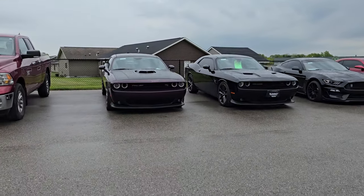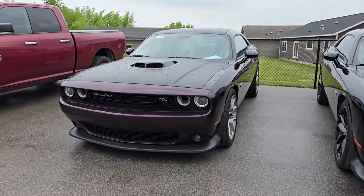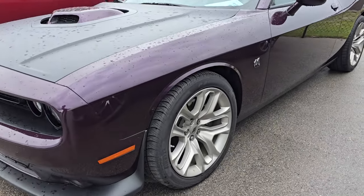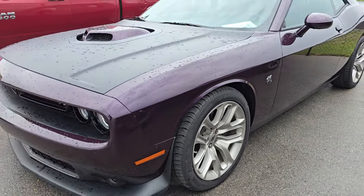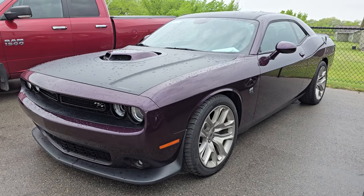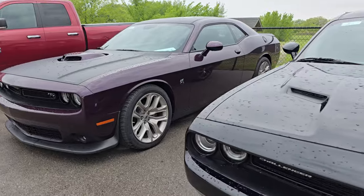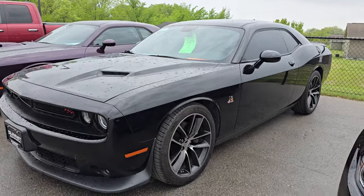We got more! Here is an RT Scat Pack Shaker Challenger 50th Anniversary in the ever-popular Hell Raisin color — purple — with gold-painted wheels. I told my guys in the shop this thing's going to be sold as soon as we took pictures of it, and it was actually sold before we took pictures. That's going to Texas. And this is a 2015 RT that I believe is going to Iowa.